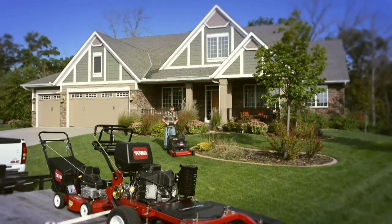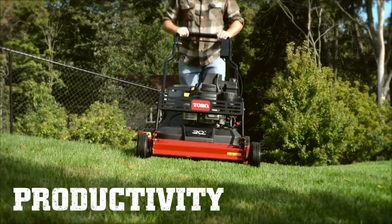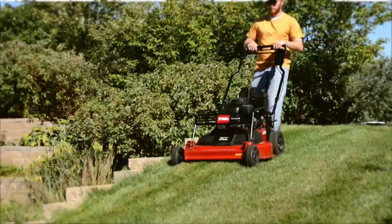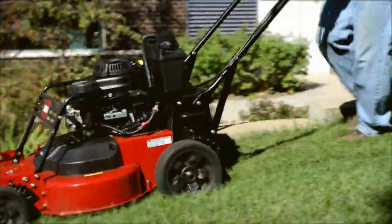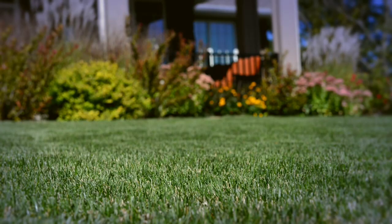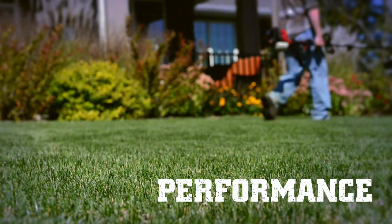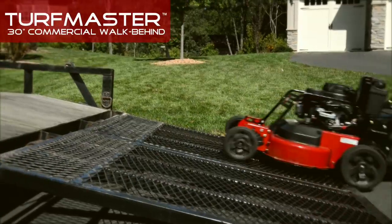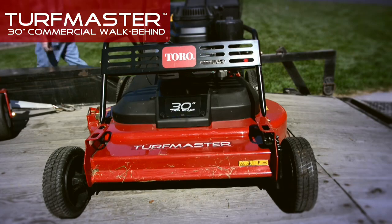In your business, time is money. You need a mower that covers more ground in less time. A mower that stands up to heavy use in the toughest conditions. A mower that delivers a great looking cut, no questions asked. You need the Turfmaster 30-inch Commercial Walk Behind from Toro.